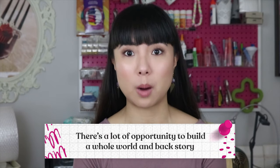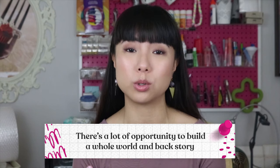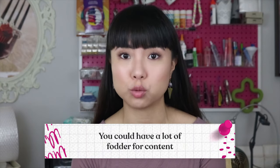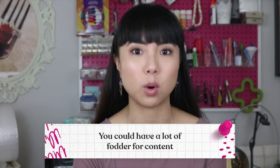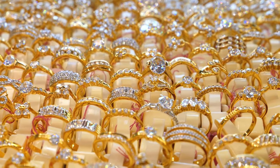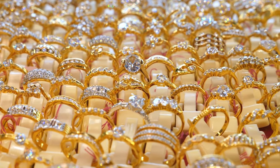I love the idea of starting a plush doll business for many reasons. For one, the entry point isn't very expensive — you just need some fabric or yarn and a sewing machine, which you might already have. I also think there's a lot of opportunity to build a whole world and backstory behind your plush dolls, and depending on your designs, you could have a lot of fodder for content to post on social media, your blog, and your email newsletter.